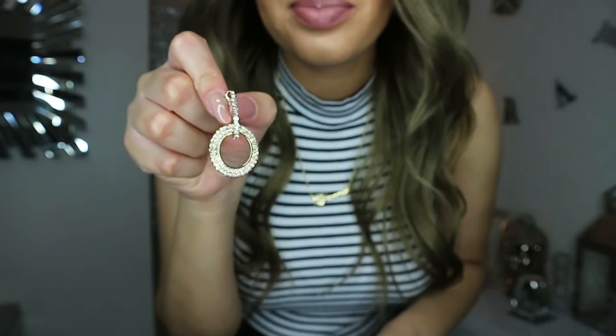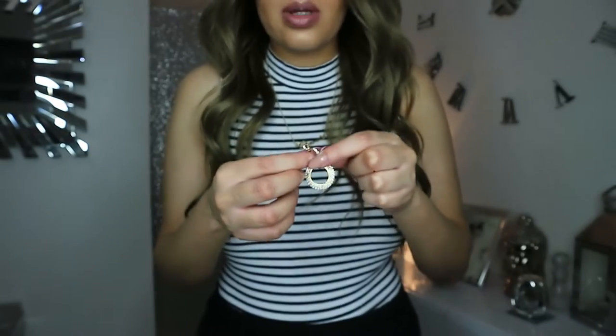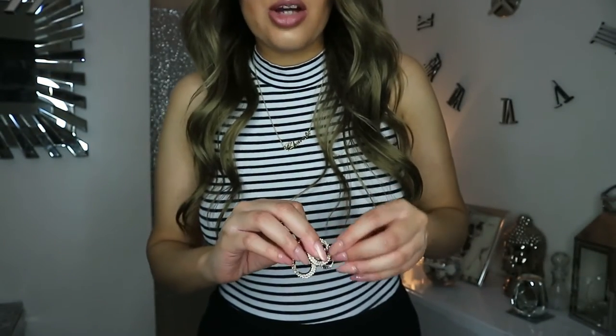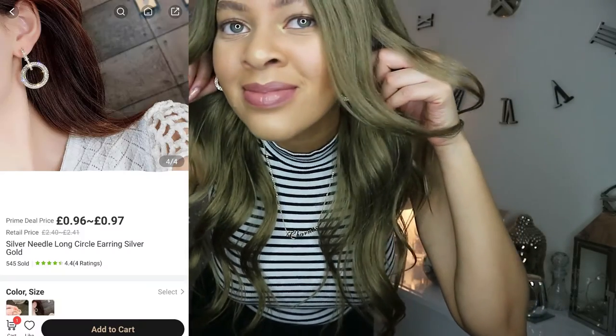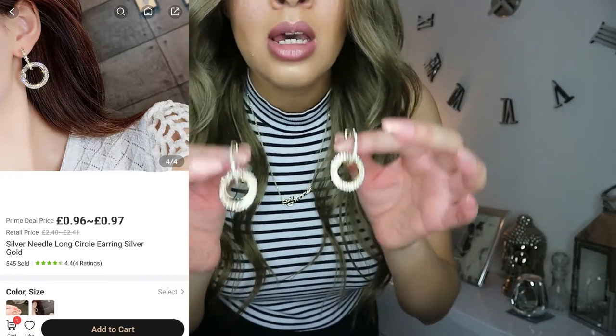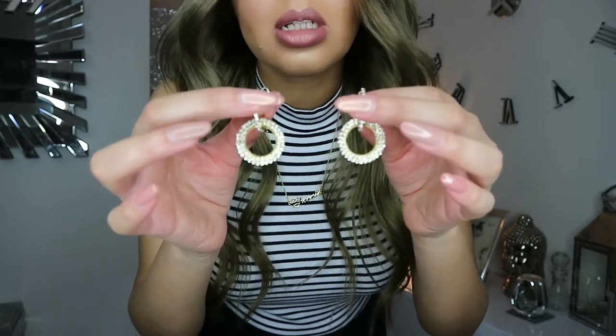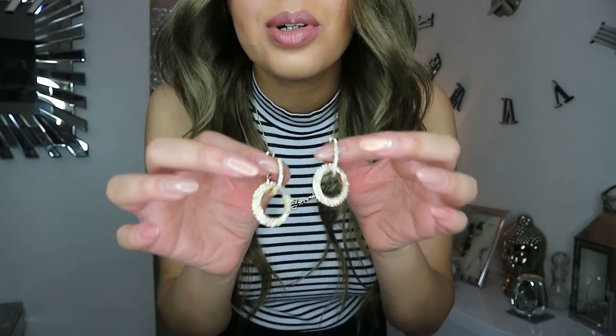Let me put them to my ear to give you an idea of how they would actually look on. They're really nice! I'm not going to put them on now because my hair's down and you can't really see. These earrings cost about £1.70 or something like that — I don't know the exact price, but I'll leave the prices and sizes of everything in the description box below.